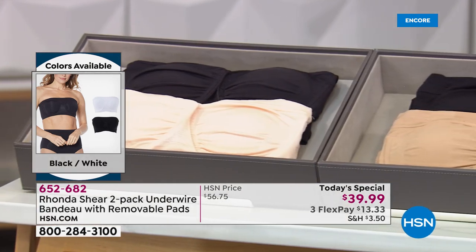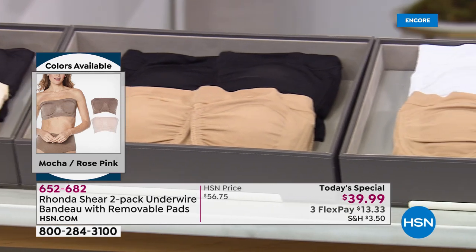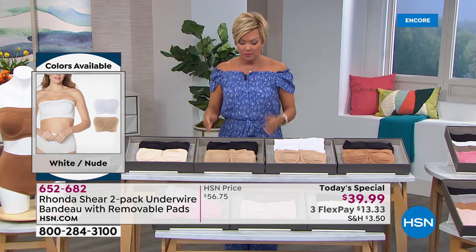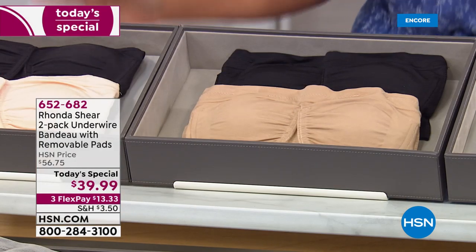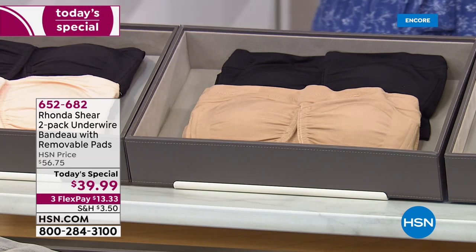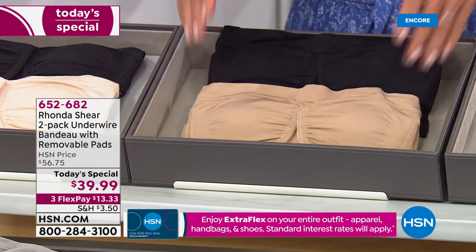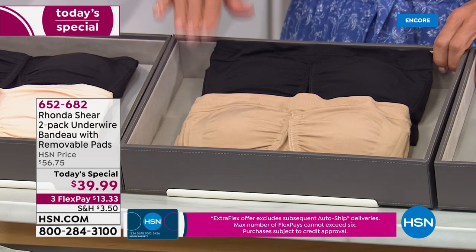It's a two pack — pads sell at $15 a set, so there's $30 in just the pads, and you're getting two bras as well. I have to update everybody on colors. Black and nude — we have about $1,500 worth of inventory for the day. We sell tens of thousands of Rhonda's bras every time she's here, especially when it's a today's special. Look at tomorrow's price — it'll be almost $57. Significant savings. Black and nude is normally the bestseller. We have about $1,500 for the day, so do not wait.